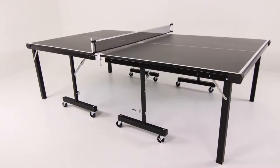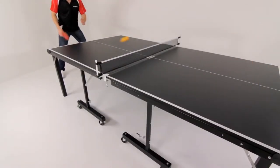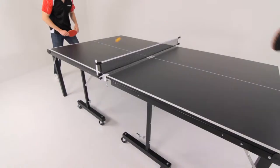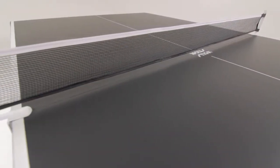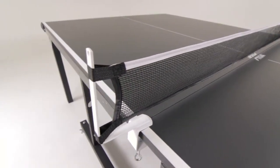The Stiga InstaPlay offers a unique technology that allows you to go from box to play in a matter of seconds. The InstaPlay comes fully assembled and is ready for table tennis action. A 66-inch net and post set is included with the table. Just don't forget your Stiga paddle and balls.